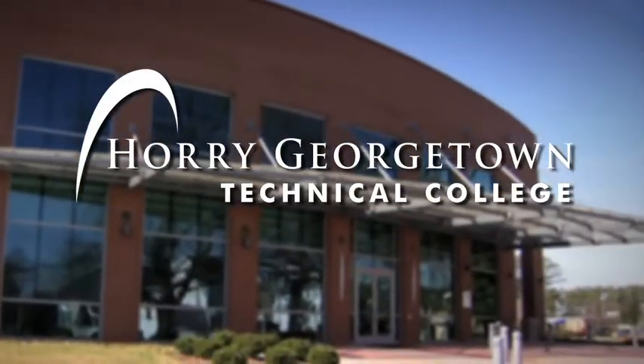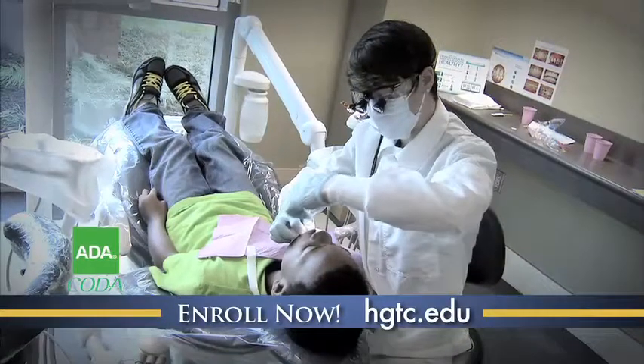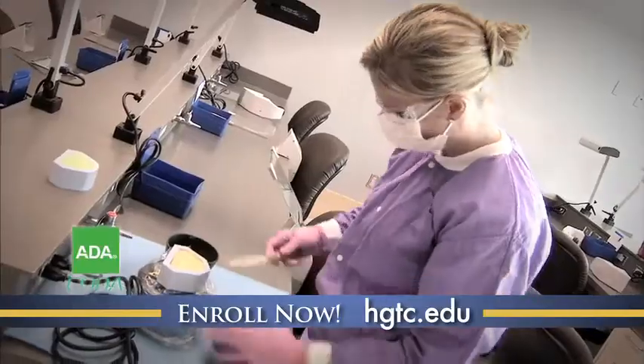The reason I came to Horry Georgetown Technical College is because I was interested in dental, and that's the only school that had dental in the area that I wanted to be in. In the program I've learned how to take impressions, make temporary crowns, and how to take x-rays.